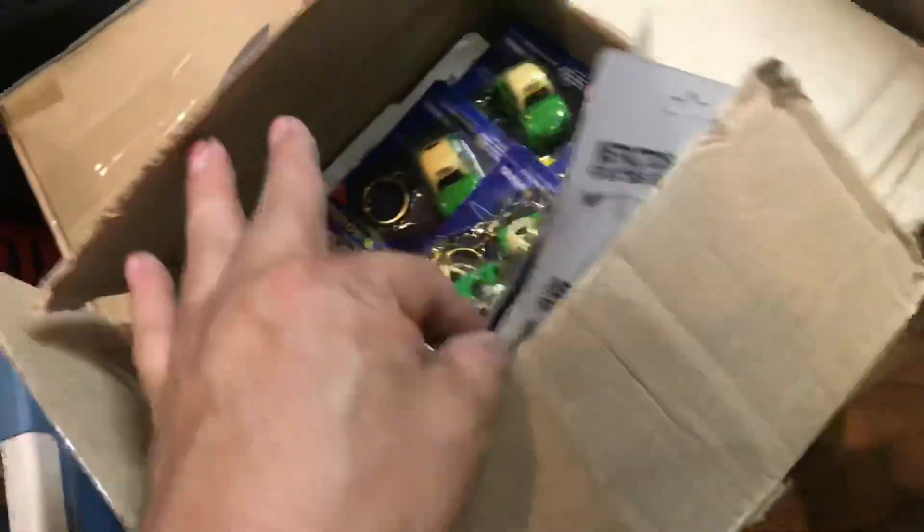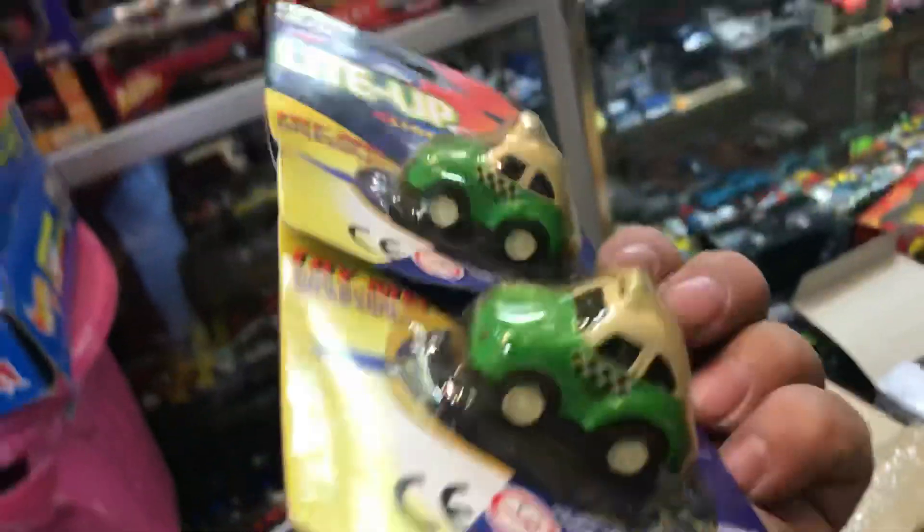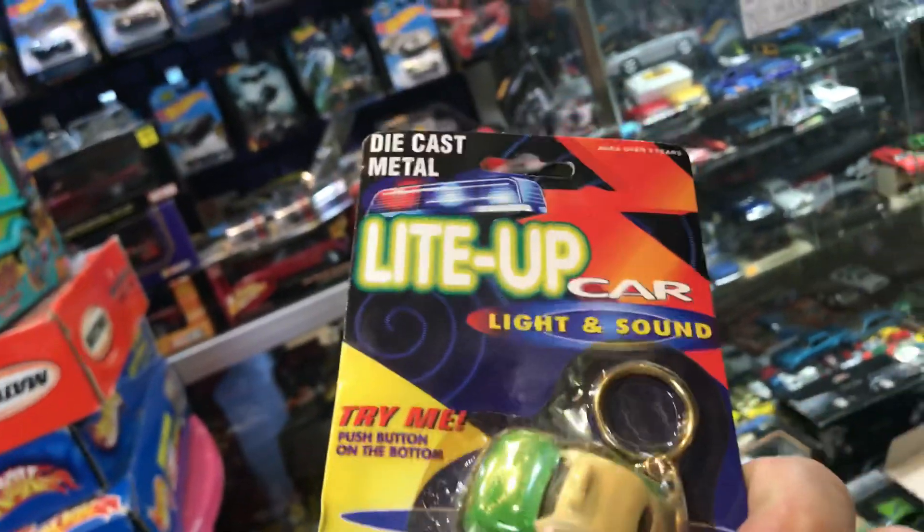That was heavy. I wonder what's in here. Keychains! Who wants a keychain? It's light-up, car, and light sound. Let's open one up.